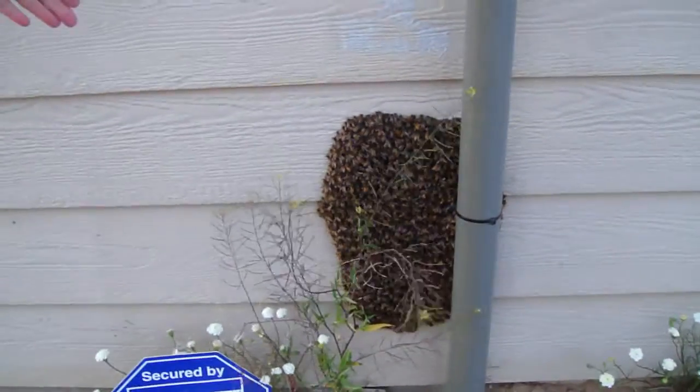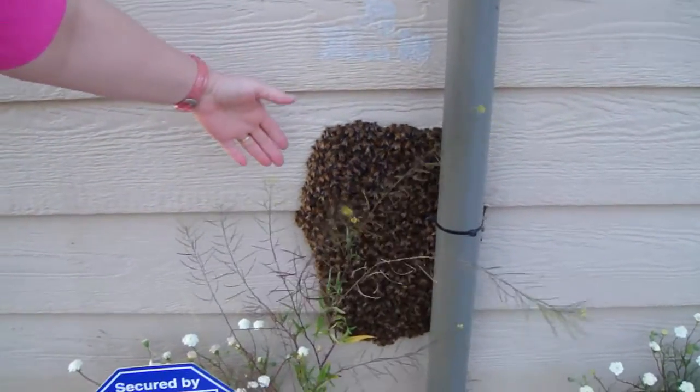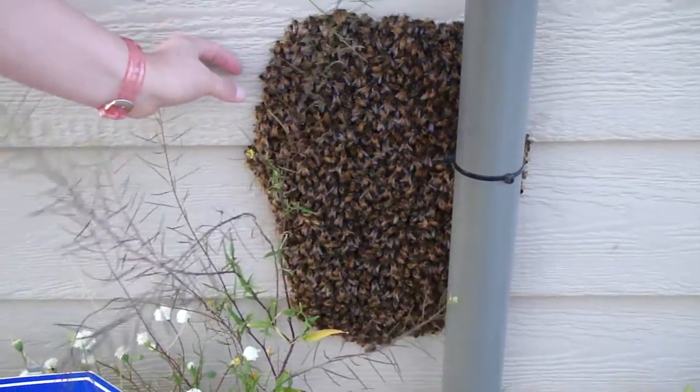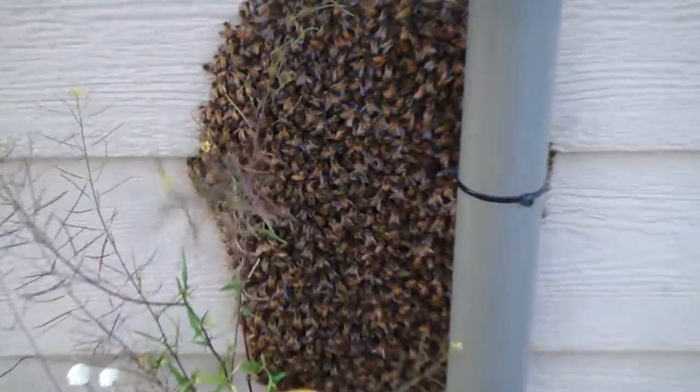So here they are — here's my hands. See, they never have stung us or done anything. You can see these are pretty much about two inches thick of bees.